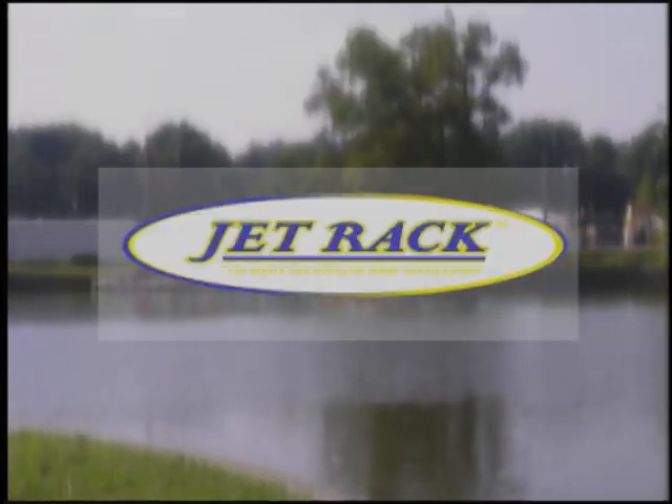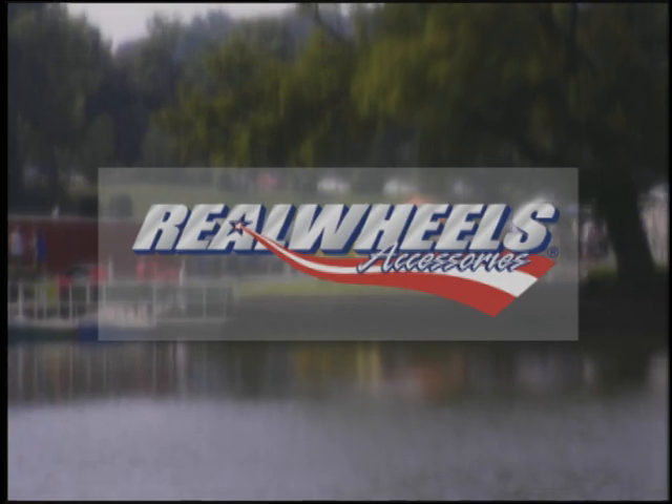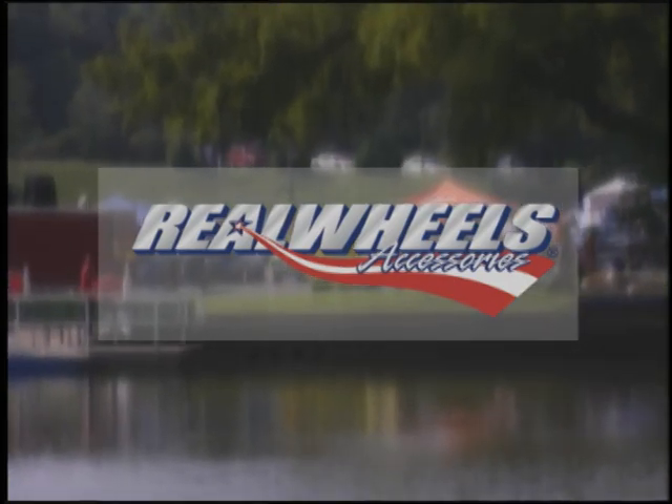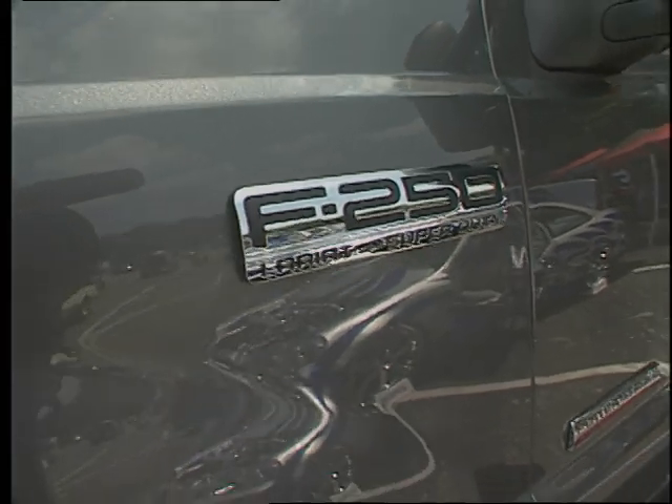World of Trucks is brought to you by Jet Rack, the world's best sliding rail ladder racking system, and by Real Wheel, made in America by Americans for the worldwide road. Feast your eyes on the '05 F-250.